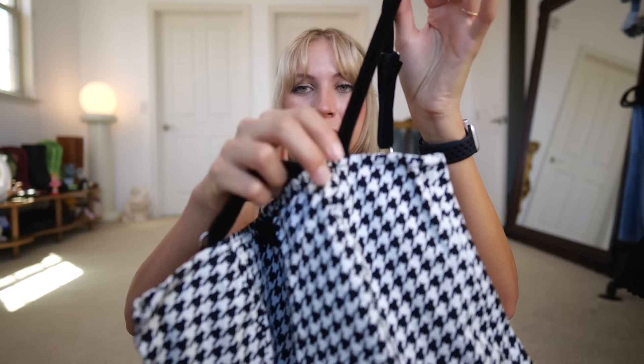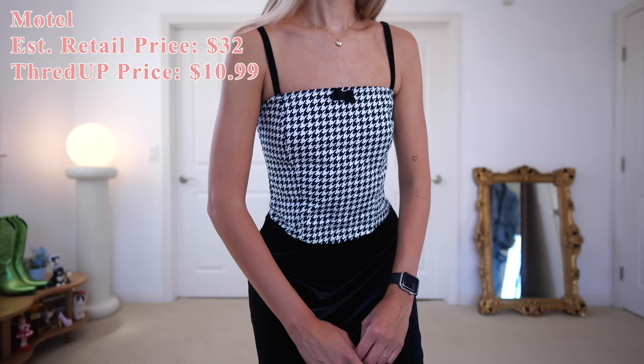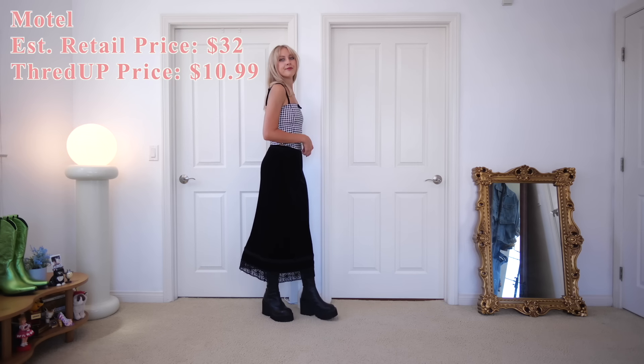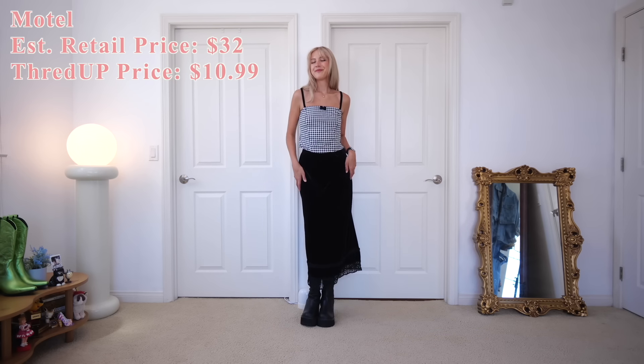I also picked up this super cute top that has velvet straps, a velvet bow, and a really beautiful silhouette. It kind of transitions from summer to fall since it has a fall pattern but it's a tank top, so I can start wearing it now even though it's 90 degrees out. August is actually secondhand month.